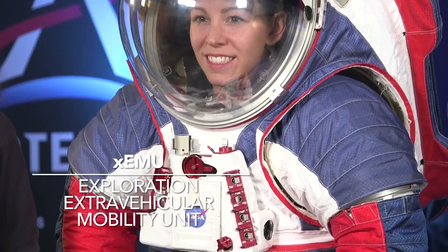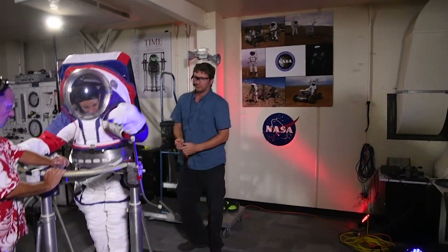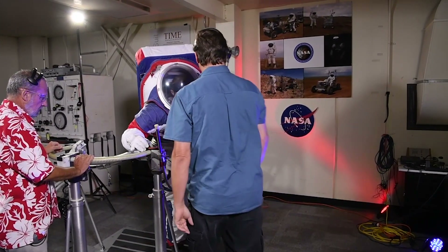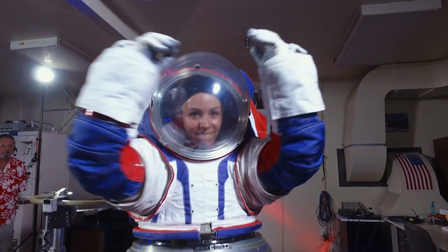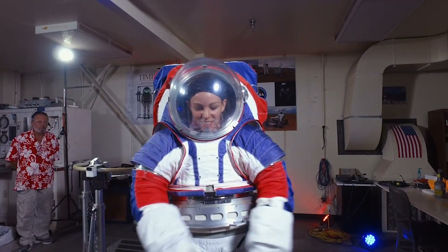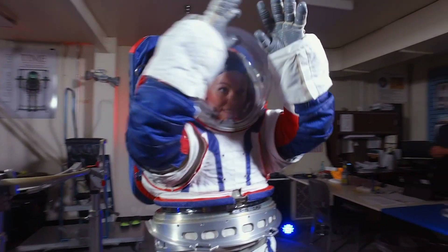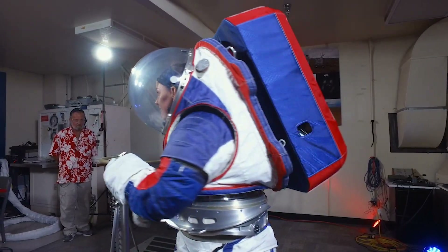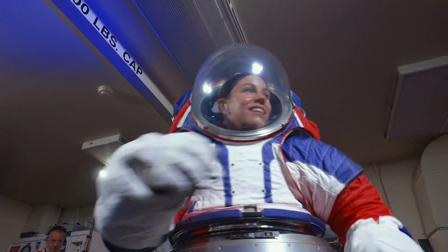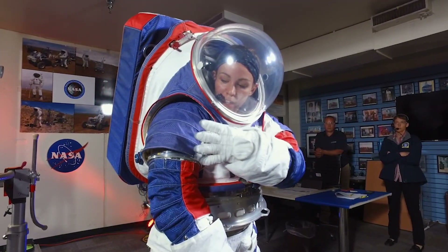The XEMU, or Exploration Extravehicular Mobility Unit, will allow astronauts to maneuver and accomplish much more thanks to technological advancements made since the Apollo missions. Until Apollo 11, the greatest concern with the lunar soil was that it wouldn't support the weight of a lander or the astronauts inside. Now we know that the greater danger is that the soil is composed of tiny glass-like shards, so the new suit has a suite of dust-tolerant features to prevent inhalation or contamination of the suit's life support system or other spacecraft. The familiar backpack PLSS has been upgraded, and miniaturization of electronics and plumbing systems inside have made it possible to build in duplicates for much of the system, making some failures less of a concern.